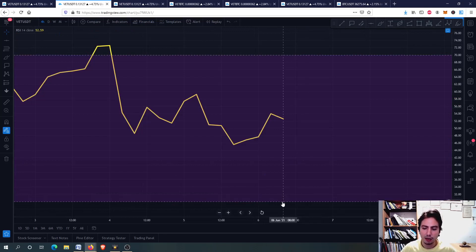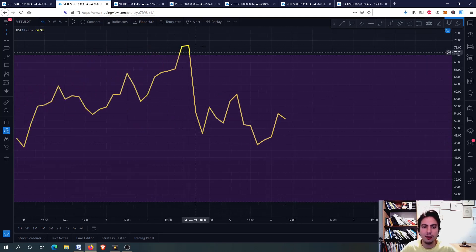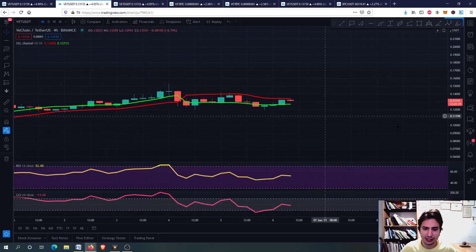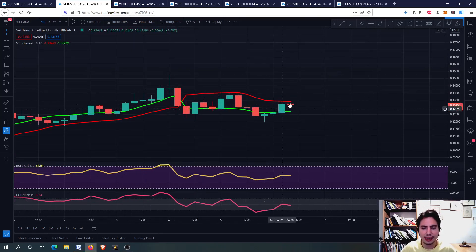Same for the RSI — the yellow line is between 30 and 70, and we don't have any risk involved. Like on 4th June, I advised you to wait a little bit as we approached 14 cents because we were in an overbought situation there. We corrected indeed, and now we are in the middle between 30 and 70. Also, the SSL channel shows the red line above the green line, so we don't have a buying opportunity. However, I don't trust the SSL channel alone.